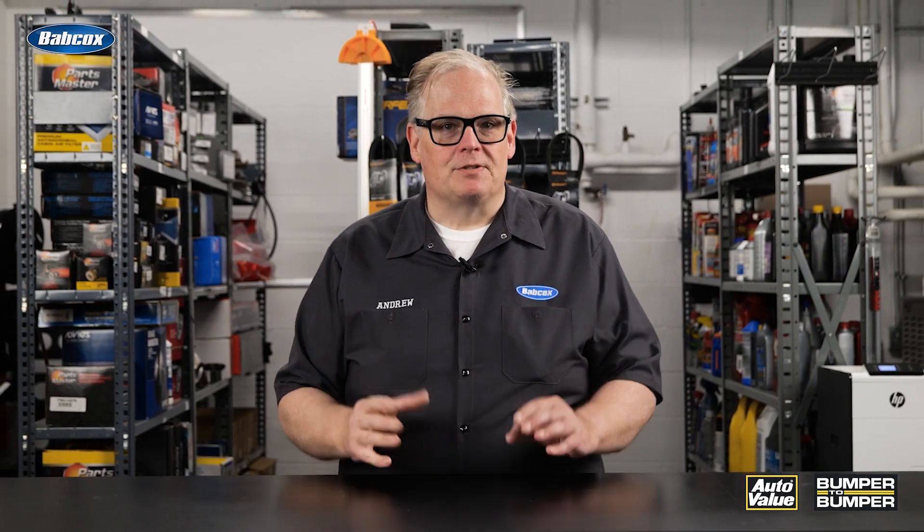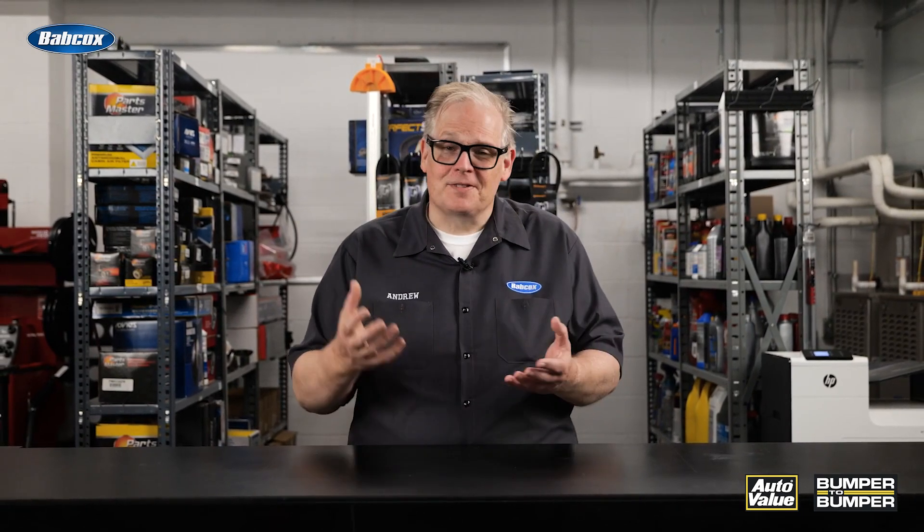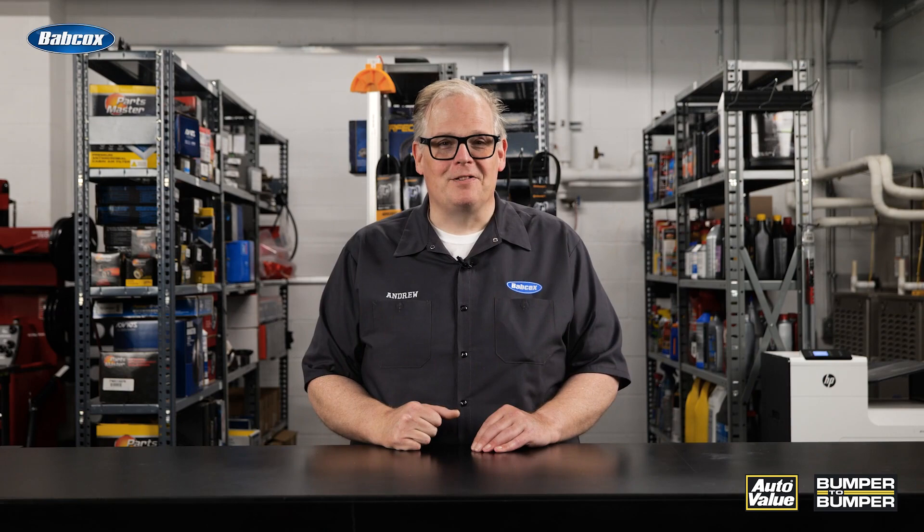The one thing they have in common is that they'll need maintenance. Many hybrids have more maintenance items than an internal combustion vehicle due to the hybrid drivetrain. Even fully electric vehicles will require maintenance and potentially service at some point. I'm Andrew Markell, thank you very much.